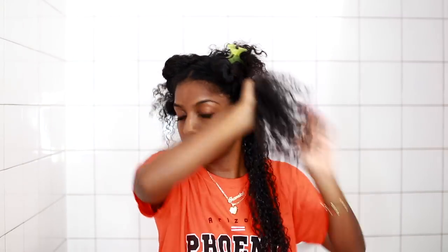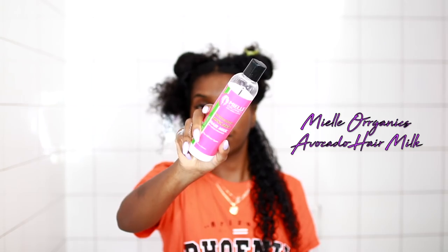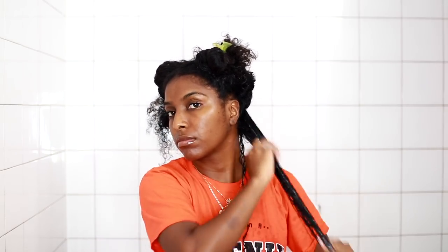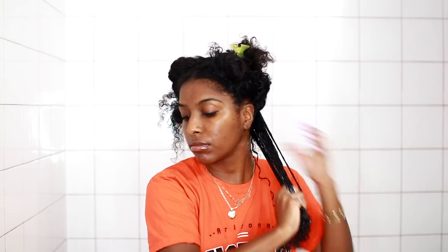Now I'm breaking up the larger section into subsections to make it easier to apply product. I'm going to use the My Organics avocado hair milk. I really love this — it's super moisturizing. What I notice about my hair is that I need something that's just going to moisturize overall, not necessarily define curls. This product does that. It's nice and thick but does not weigh my hair down. I'm raking it in and smoothing it into each little section.